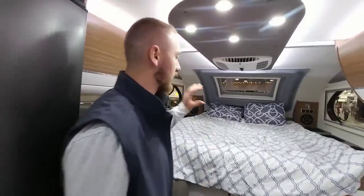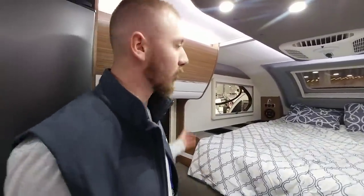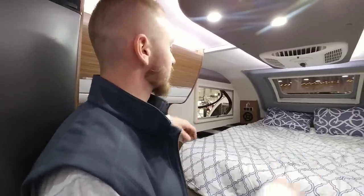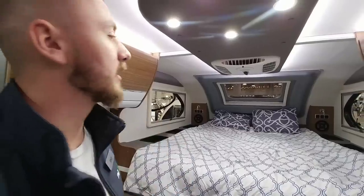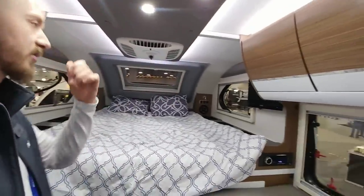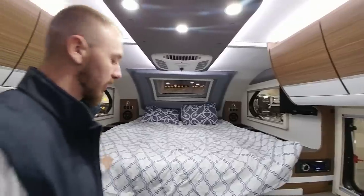Moving up front, we've got the queen bed like we have in all of our campers, with storage along the sides, speakers up front, USB, 12-volt, and 110 outlets, LED lights throughout. You've got your TV and entertainment system up front that can be swiveled so you can watch TV while you're in bed.